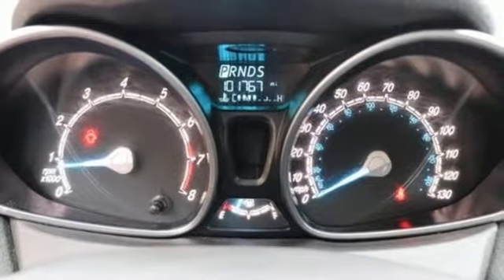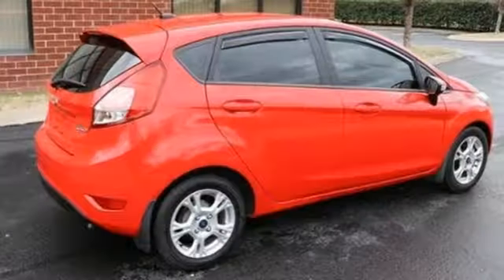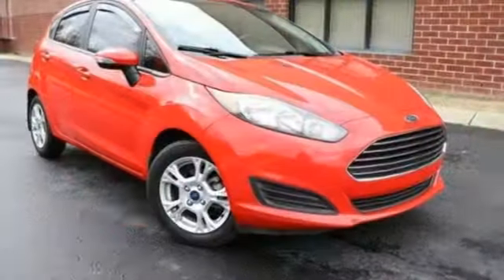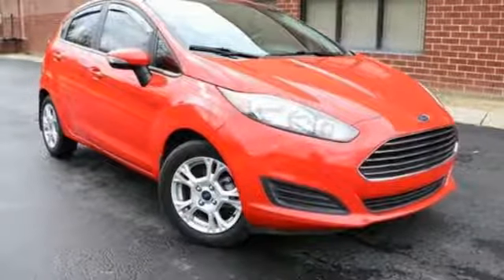A split folding rear seat, multi-function steering wheel, and tire pressure monitor contribute to its versatility. Go further with this 2015 Fiesta. Come in today.